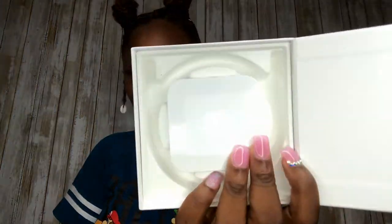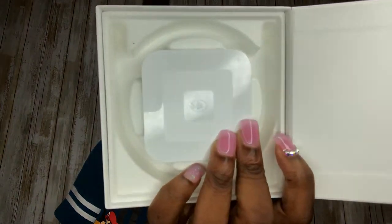This is a Square reader, baby — it comes in handy. If you got a chip, you insert it. If you want to swipe, you swipe. Most people don't carry around cash, but you can also tap. They got tap, insert, and swipe — so you've got everything covered.